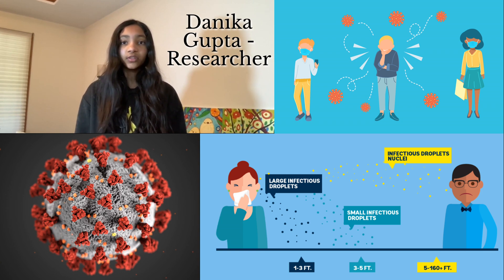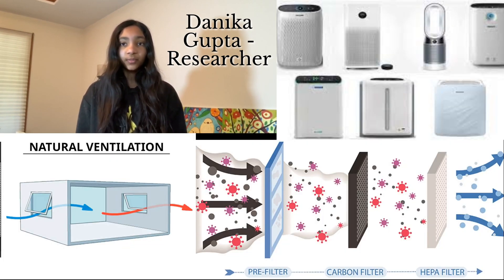COVID-19 is airborne — it spreads through the air. Ventilation with air purifiers and natural wind reduce infection risk by separating airstreams that might contain the virus.